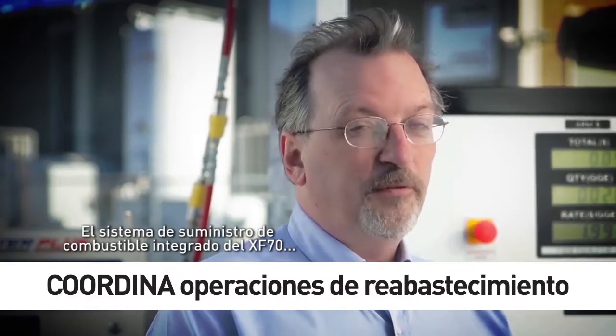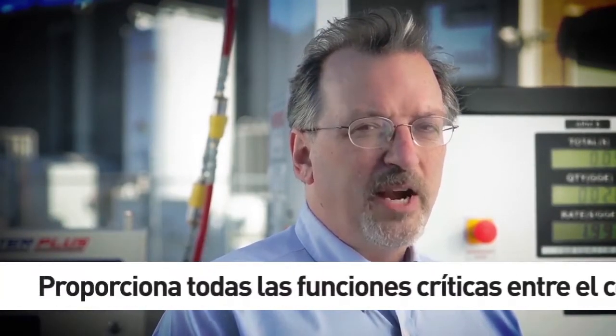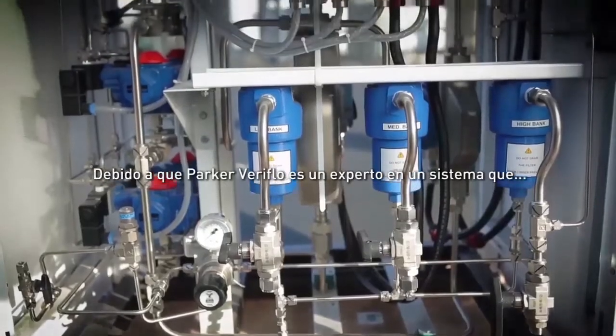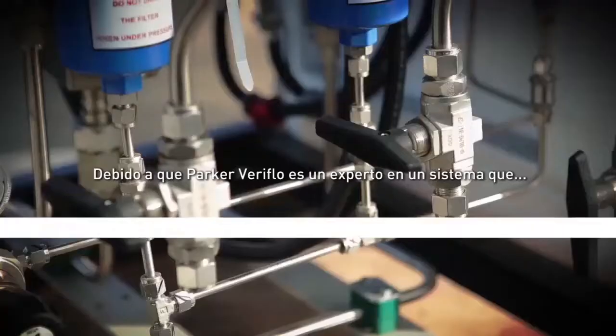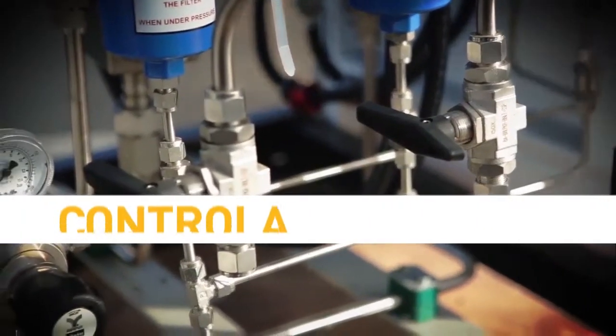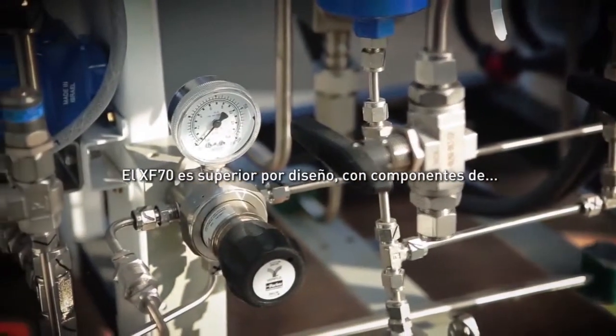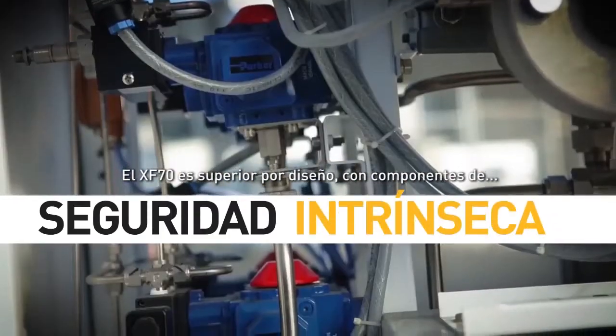The XF70's integrated fuel delivery system streamlines fleet refueling operations, providing all critical functions between the compressor and the vehicle. Now let's take a look inside. Because Parker Veriflow is an expert in systems that filter, regulate, control and measure compressed natural gas, the XF70 is superior by design, with intrinsically safe components.